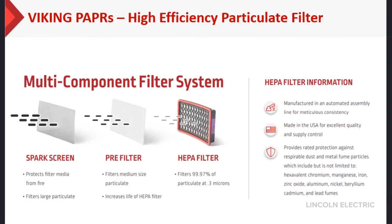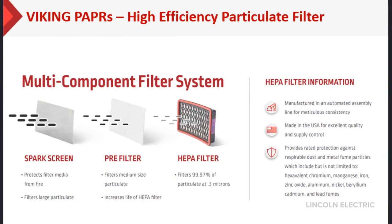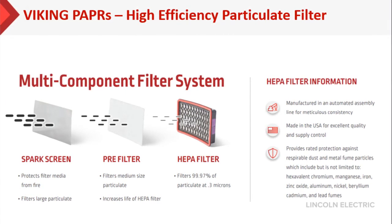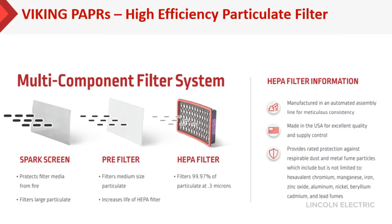The filter of the PAPR is one of the most important components in keeping the wearer safe. Our multi-component filter system has a spark screen, a pre-filter, and a HEPA filter. These are made in the US for excellent quality and supply control.